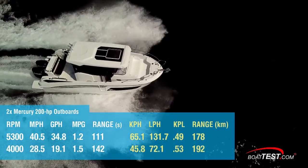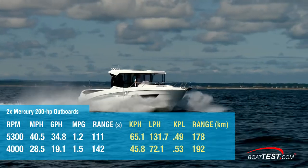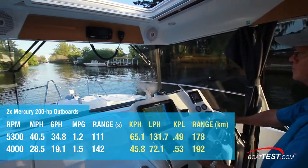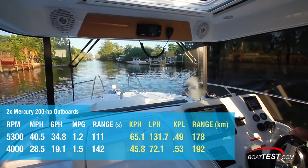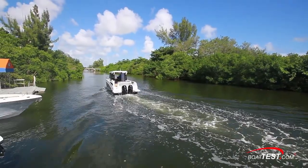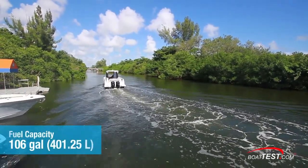Best cruise came in at 4,000 RPM, where we hit 28.5 miles per hour and burned 19.1 gallons per hour, which translated into 1.5 miles per gallon and a range of 142 statute miles, all while still holding back a 10% reserve of the boat's 106-gallon fuel capacity.